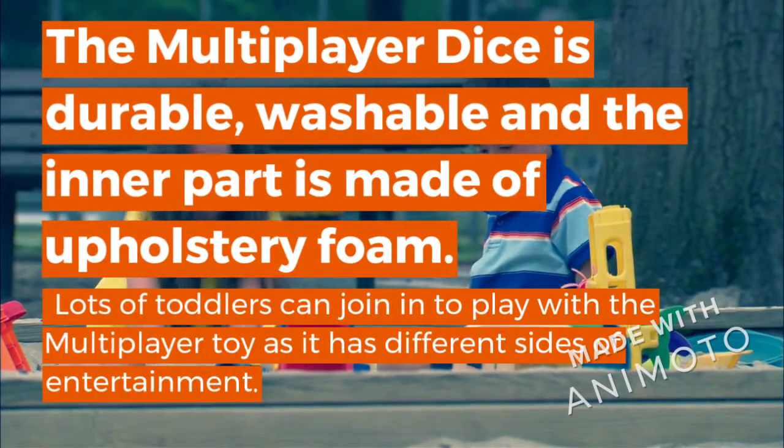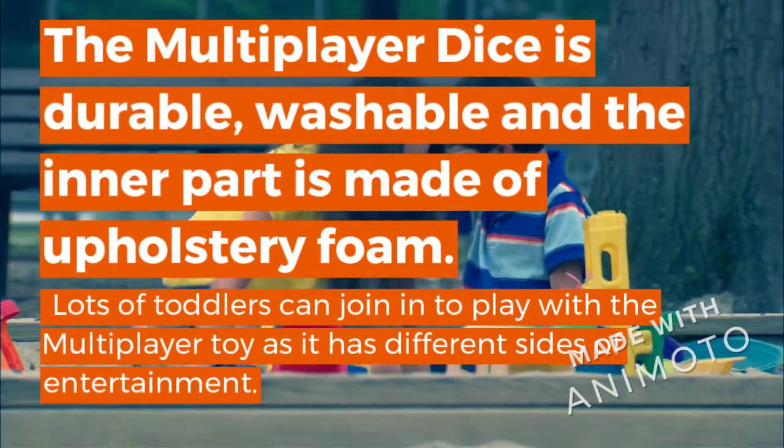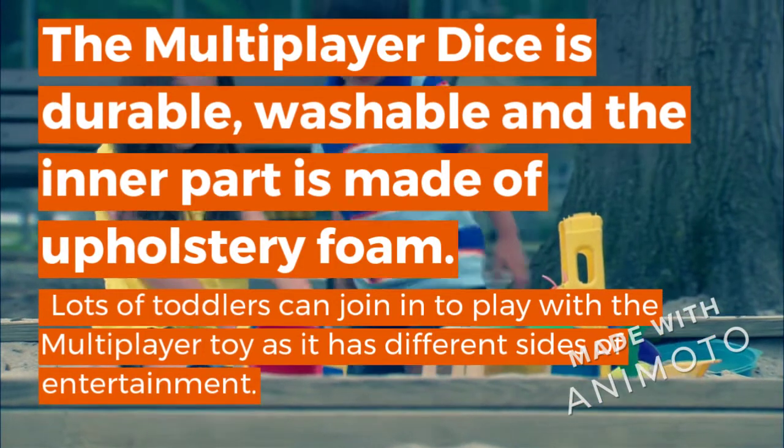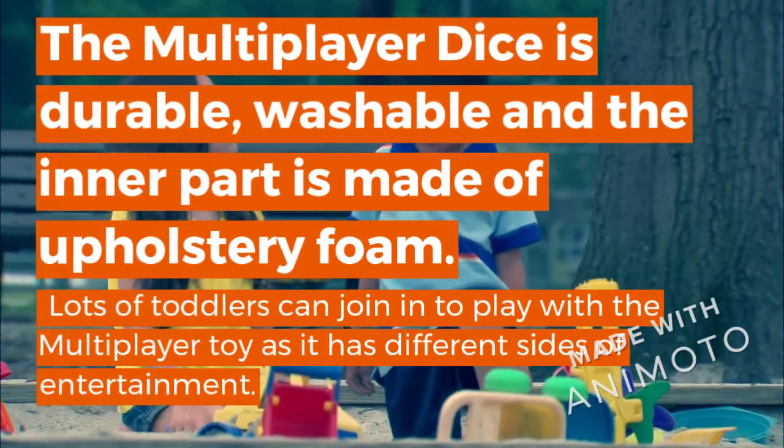The Multiplayer Dice is durable, washable, and the inner part is made of foam in a forestry form. Lots of toddlers can join into play with the Multiplayer Toy as it has different sides of entertainment.